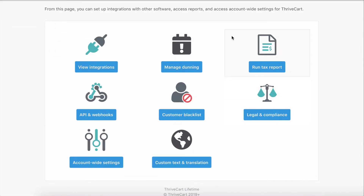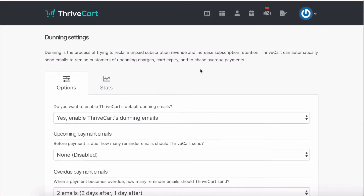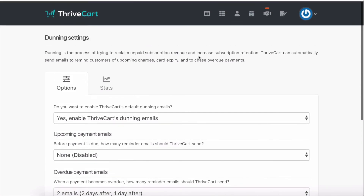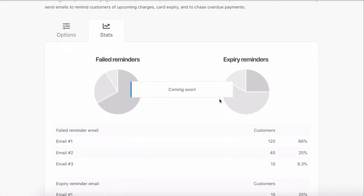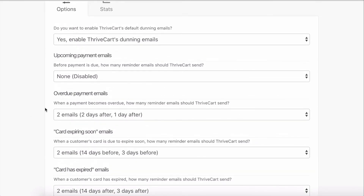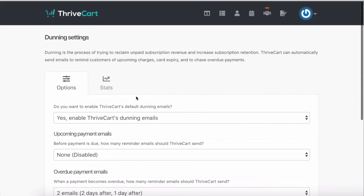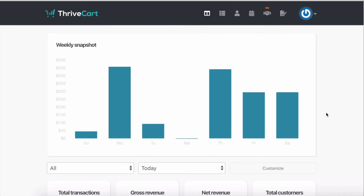Another thing I wanted to mention is that you can have different integrations. You can have a customer blacklist, which is interesting. Dunning is something they recently added — they will send emails for when somebody misses a payment, their card was declined, or the card is about to expire, so they can update their card information and there are no issues with access to what they signed up for. The stats say 'coming soon' so I'm not sure if it's fully working yet. I quite like Thrivecart — I really like the fact that I can use both PayPal and Stripe on some of my products, and it just makes life quite easy and simplified.